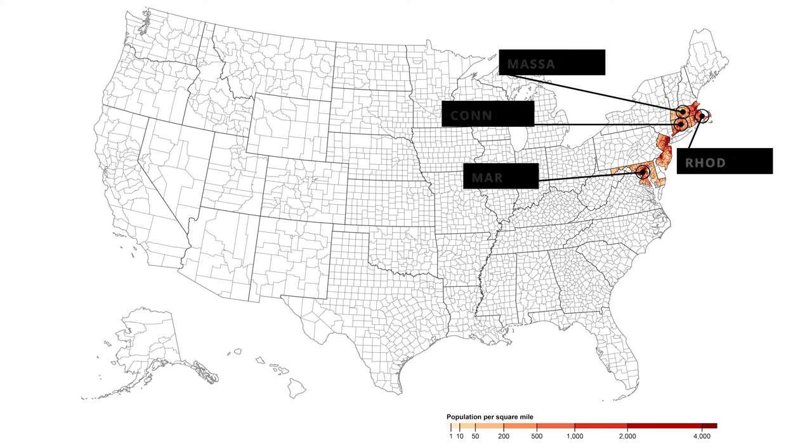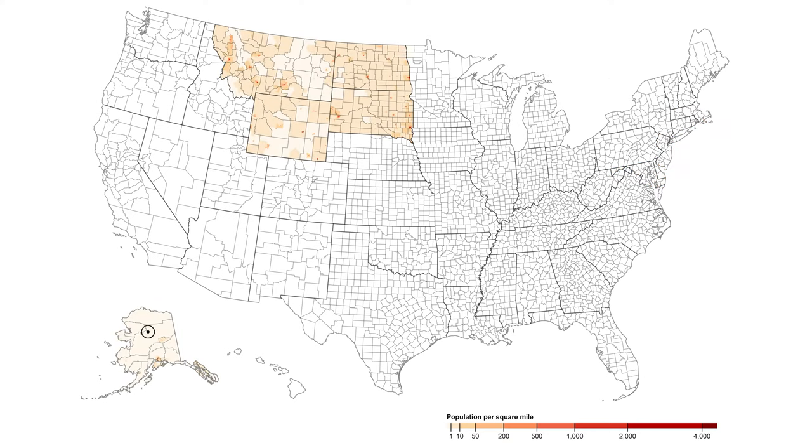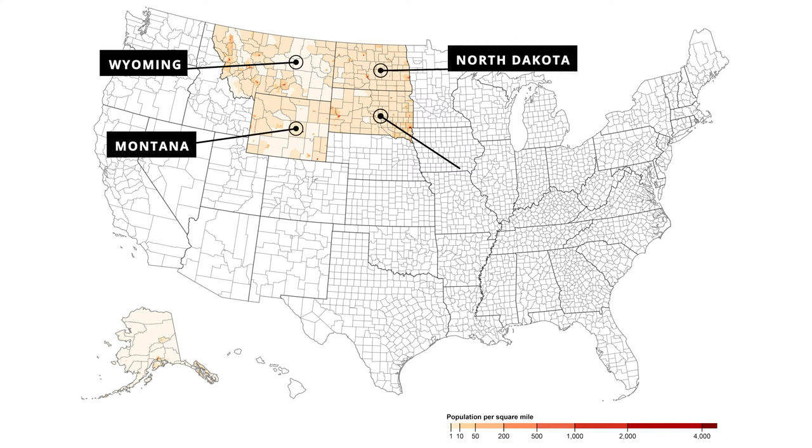Unsurprisingly, the least densely populated state is Alaska. It has a land area of 1,717,000 square miles, making it 2.2 times the size of Texas. Its size has been reduced by a factor of three to fit it onto this map. With a population of less than 1 million, there is less than one person per square mile. The bottom five is completed by Wyoming, Montana, North Dakota, and South Dakota.